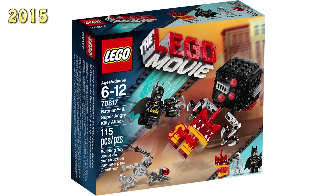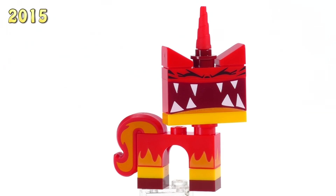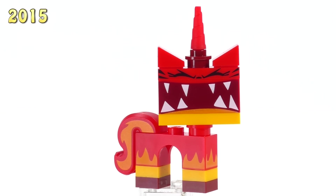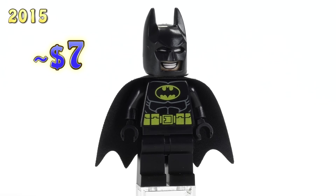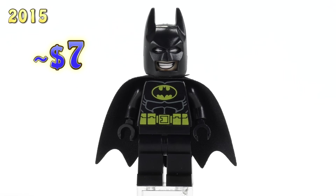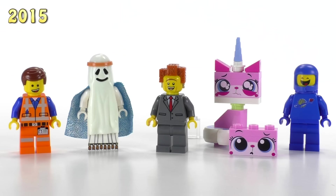From the Batman and Super Angry Kitty Attack set, we get Super Angry Kitty — the facial expression shows the difference from the last Angry Kitty — she's six bucks. Batman is also here at seven bucks, and if you want to see more Batman stuff, just check out our Batman collection videos.